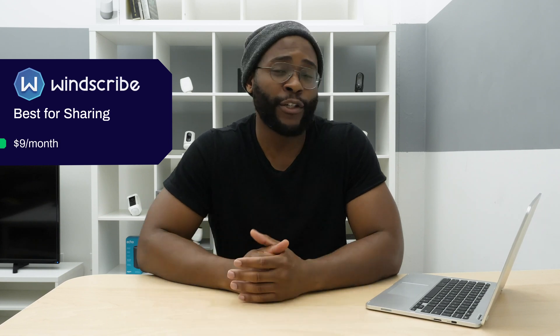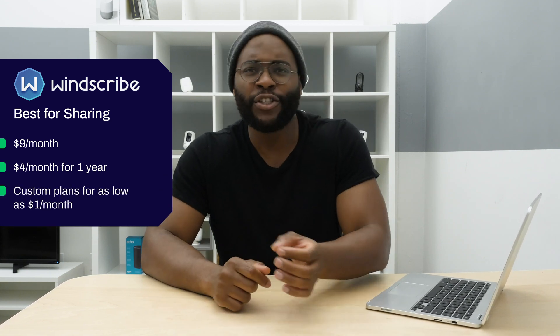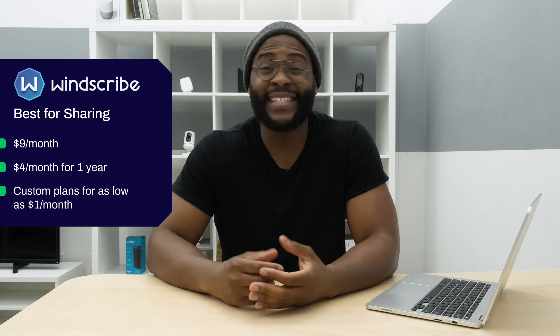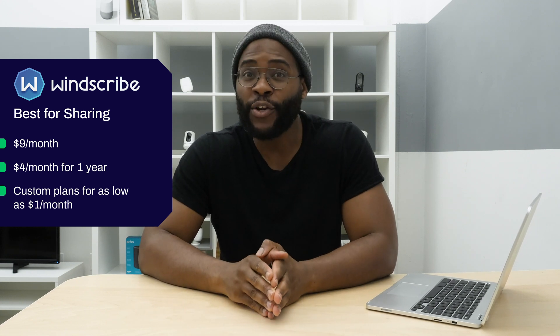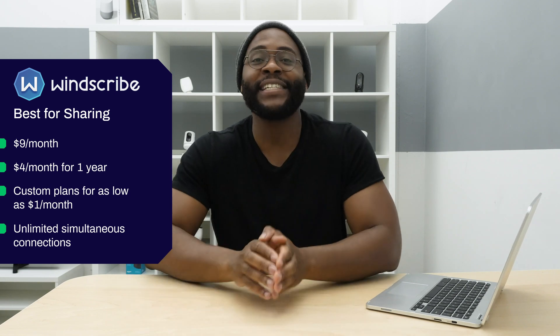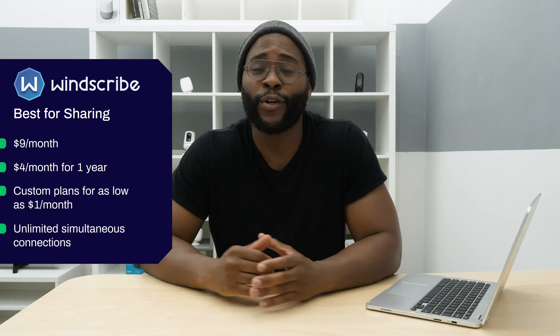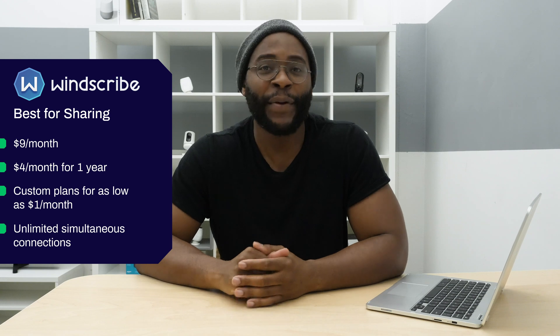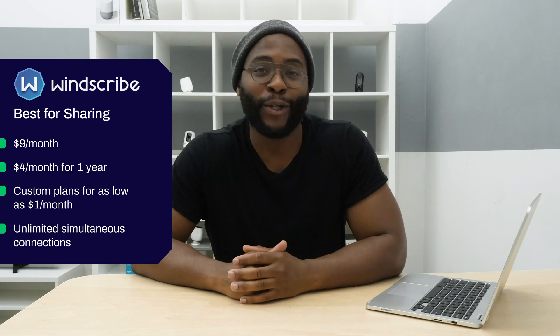Next, let's jump into Windscribe, our best VPN for sharing. Windscribe has some pretty interesting pricing configurations. You've got a straightforward $9 for a month or $49 for a year, which breaks down to about $4 a month. You could also do a custom plan, choosing your own servers, which can actually get your price down to $1 per month — almost unseen in this space. And you get unlimited simultaneous connections, so you can put every device you've ever had online at the same time. The money-back guarantee for Windscribe is three days, so keep that in mind.